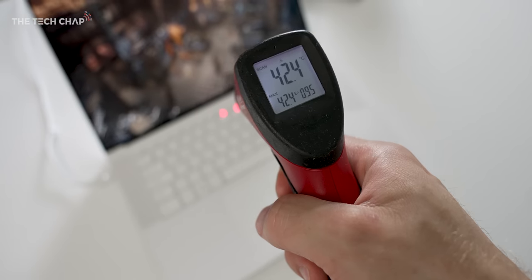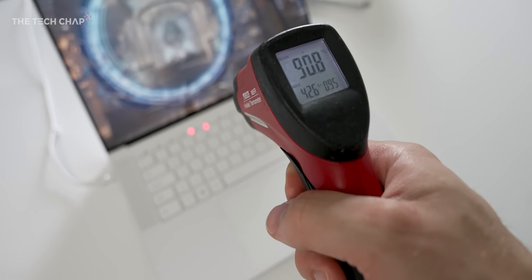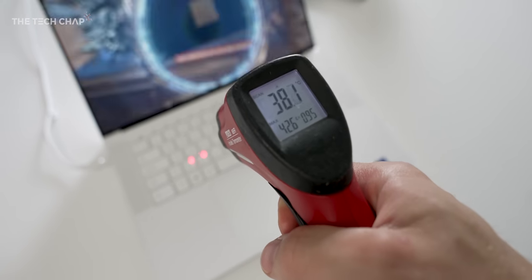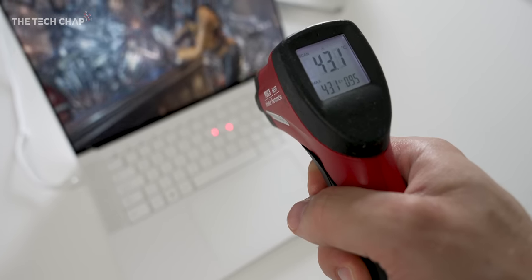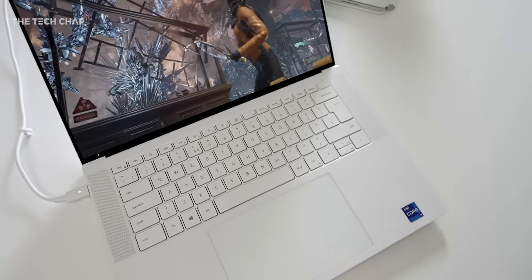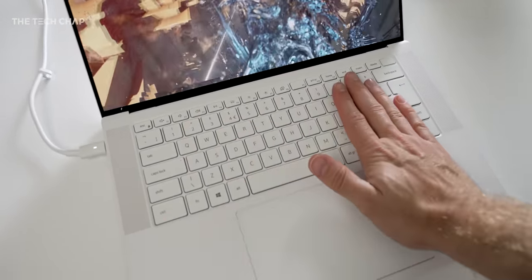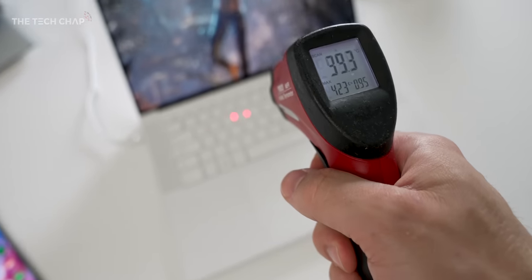Now, when this thing is under load, it does get pretty toasty — particularly underneath. I measured a peak exterior temperature of 53 degrees Celsius, so your lap will get hot with this. I would definitely use it on a desk. It's not uncomfortable on top though — the keyboard and touchpad never got too warm. And I did notice it was a little bit quieter than last year's model under load, although you can still hear the fans, but it's not to an annoying level. And I haven't heard any coil whine.